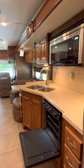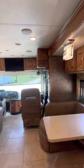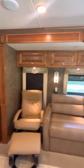We've enjoyed this coach — it's been wonderful for us and has never let us down. We hope it finds a new owner who can enjoy traveling in this beautiful Tiffin Allegro Red 33AA. Thank you very much for your time.